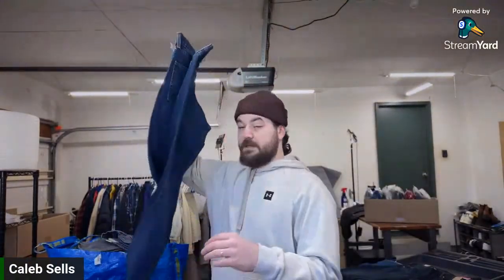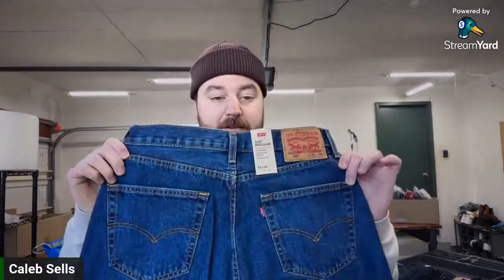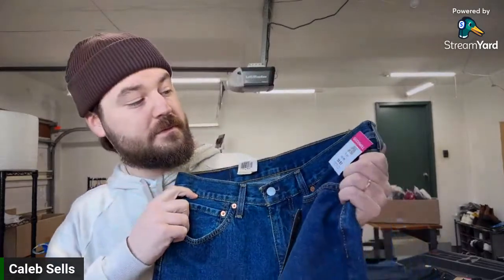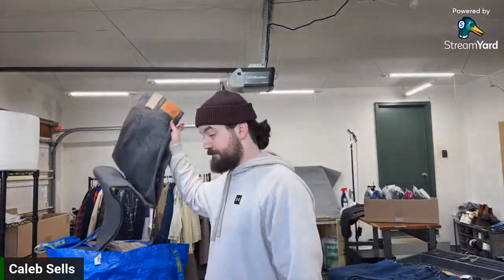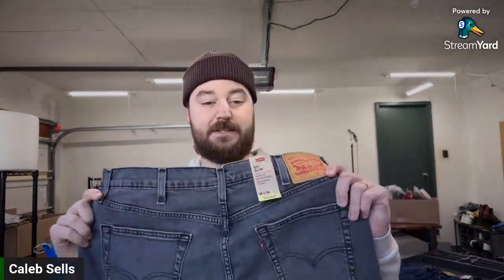Here's another pair — exact same 505s, 33 by 34 in a different color. I paid about $9 for those. And then my third new-with-tags Levi's is about $8 — these are the 511 Stretch, which is the slim cut, in gray and black. Gray and black sell really well for me.